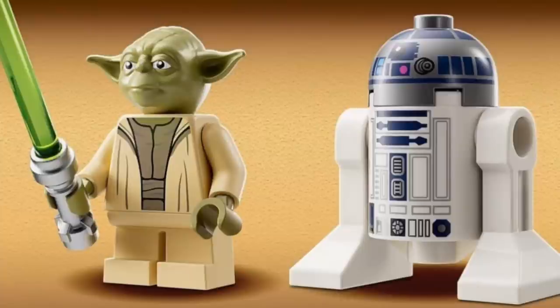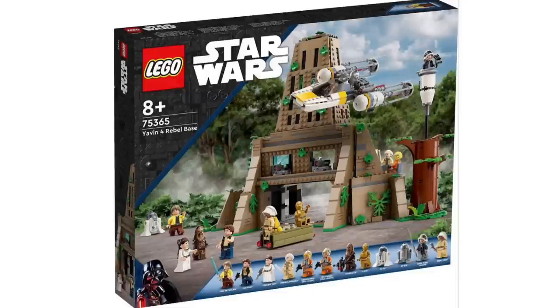The set comes with two minifigures: Yoda and R2-D2. Not sure if R2-D2 comes with back printing because we haven't got any pictures from the back, but I doubt that he actually will.